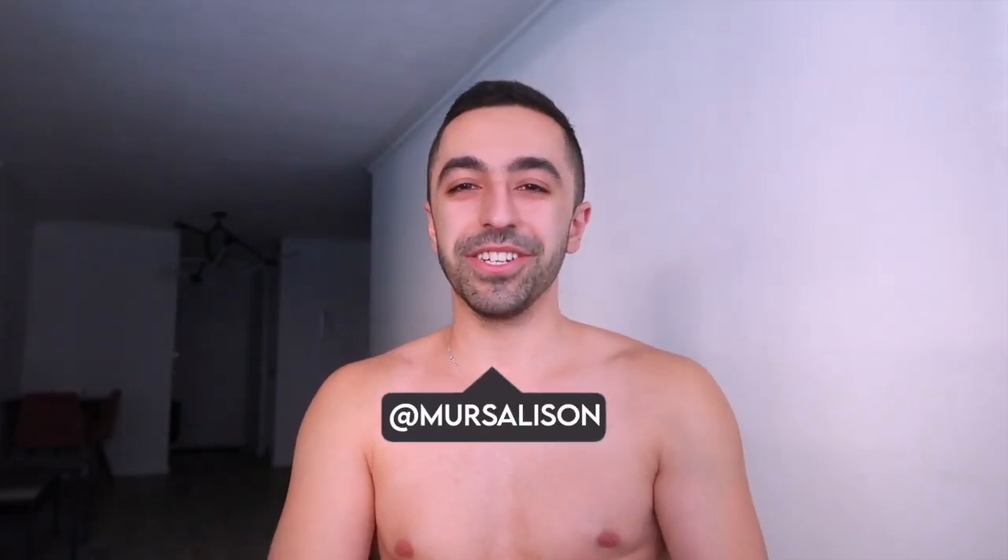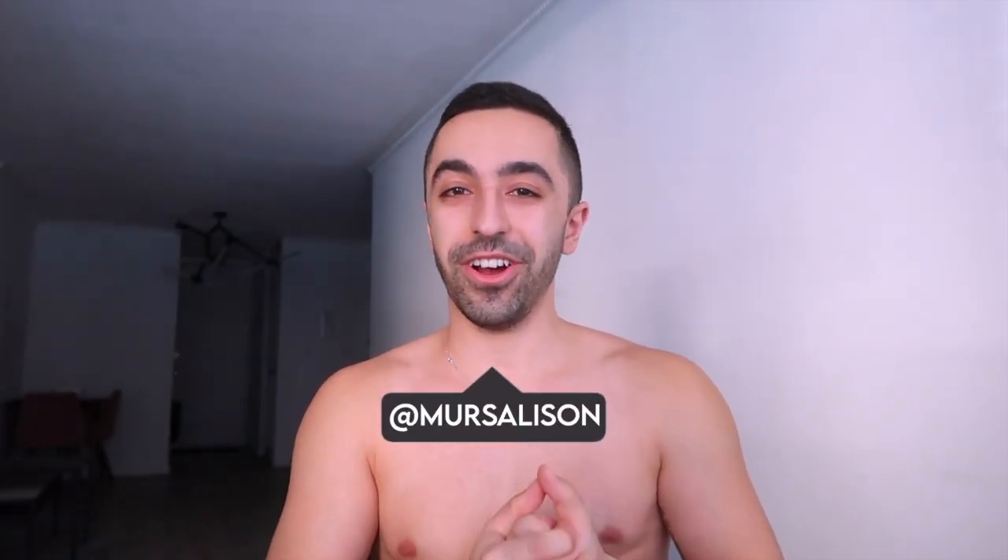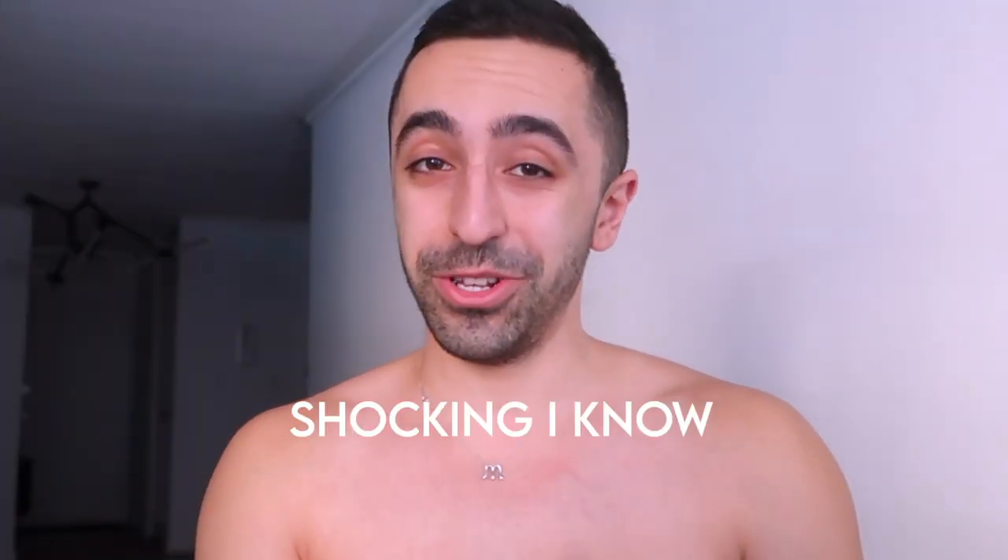Hey guys, welcome back to my channel. In today's video we are doing another haul. I'm so excited because this time I'm doing a Lululemon haul. Lululemon is a brand I've worn for quite a while, but recently I thought it's good to switch things up and show you guys more brands. That's what I'm going to try to do in the future as well — not just Gymshark, although Gymshark dominates more in the athletic industry.